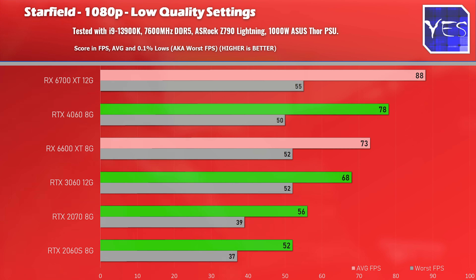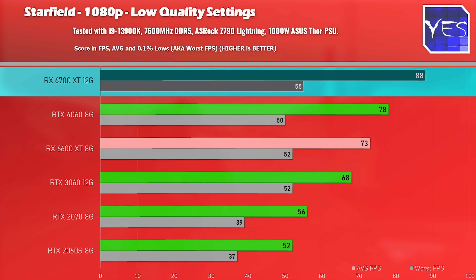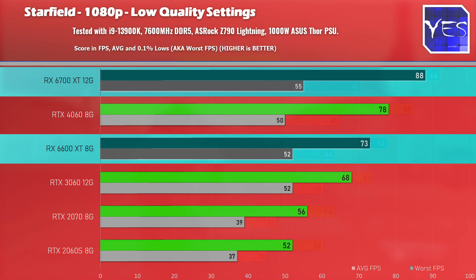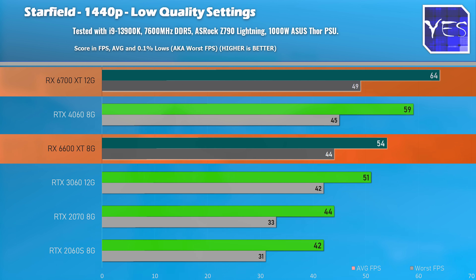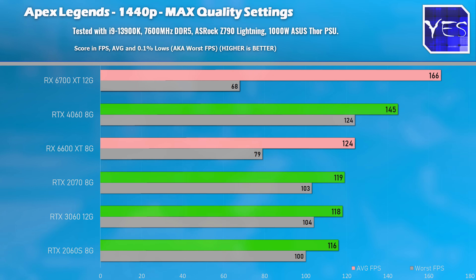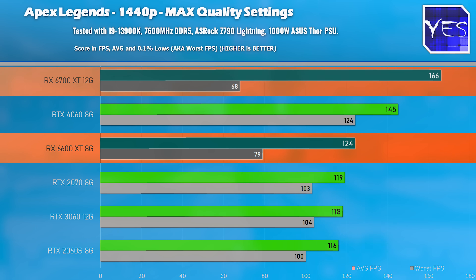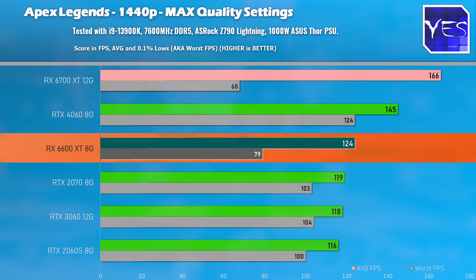Moving on to Starfield — this one heavily favors AMD GPUs, so no surprise to see the 6700 XT coming out well on top. The 6600 XT also beats all the other cards in the lineup. Then the final game is Apex Legends, a very popular multiplayer title. Cards are all in the same league at both 1080p and 1440p, though the 6700 XT did show some drops in the 0.1% lows from my testing, while the 6600 XT didn't suffer as badly.